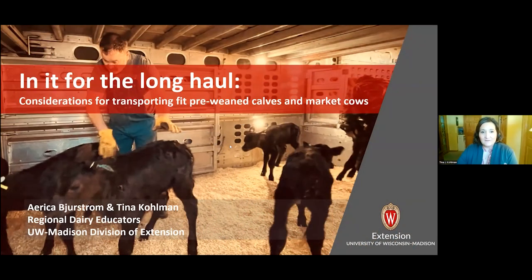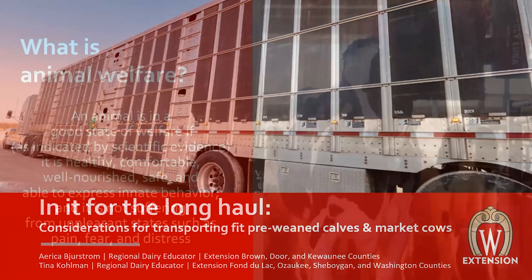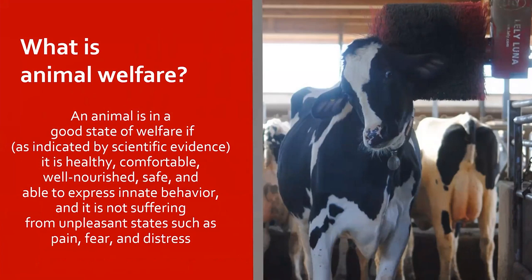Looking at considerations for transporting the fit pre-weaned calf as well as the market cow — examining the environment of these animals as we haul them from point A to point B. This is also part of enrichment, providing an area for the calf or market cattle that is safe, so they come from the farm to their next location injury-free and with less stress. When we think about animal welfare and fitness for transport, the American Association of Bovine Practitioners defines an animal as being in a good state of welfare if, as indicated by scientific evidence, the animal is healthy, comfortable, well-nourished, safe, able to express innate behaviors such as grooming and natural feeding behaviors, and is not suffering from unpleasant states such as pain, fear, or distress.